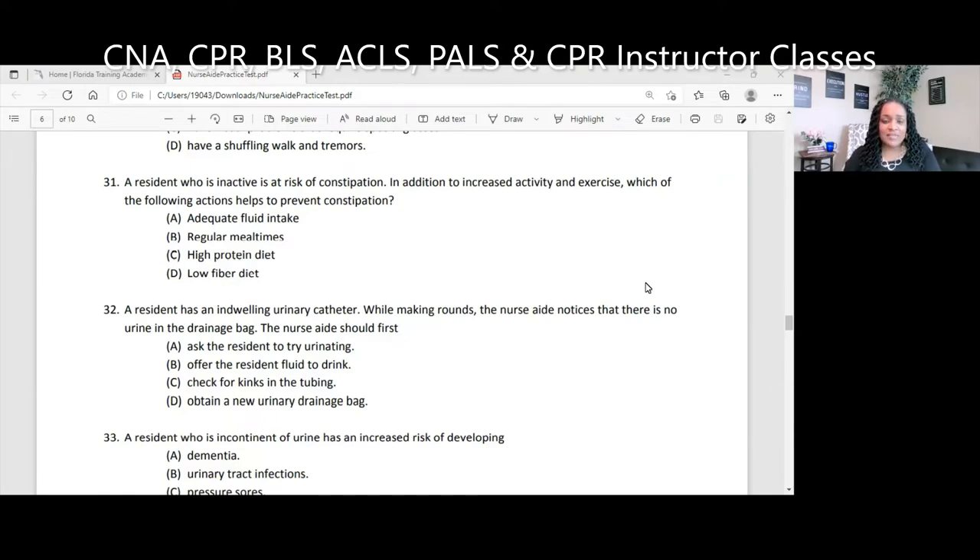A resident who is inactive is at risk of constipation. In addition to increased activity and exercise, which of the following actions help to prevent constipation? A, adequate fluid intake; B, regular meal times; C, high protein diet; D, low fiber diet.